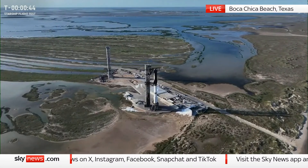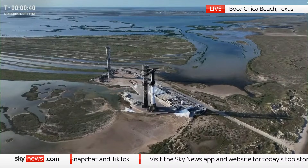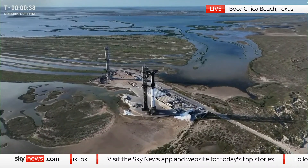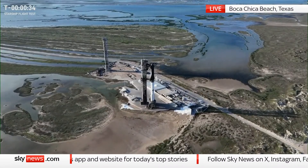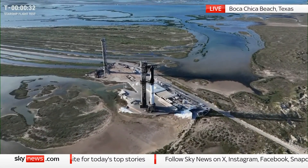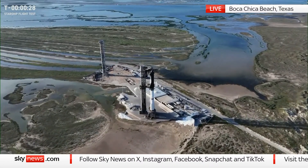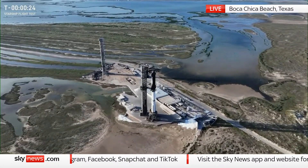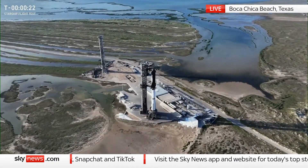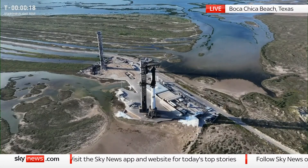Key moment to look at in 10 seconds — that T-minus 40. All right, we're now T-minus 20 seconds until liftoff of Starship Flight 6.